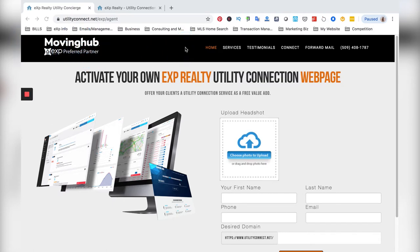Basically what this is, is a free tool that we get through eXp that's similar to Homekeeper. A lot of agents are not utilizing it, but essentially it's a website that you can build for free. It's a templated site that allows you to connect your clients who have closed on a home with all of the services that they could possibly need for moving. I love this service and I use it for all my clients — I think it's awesome. You get a free personalized website.